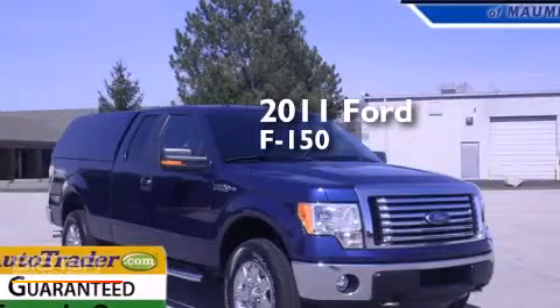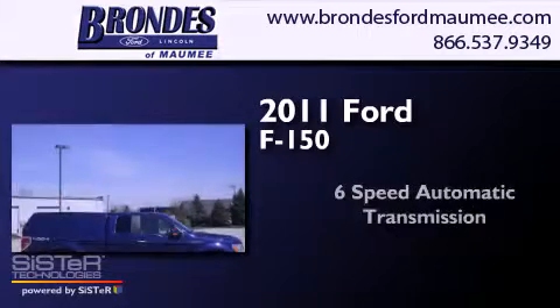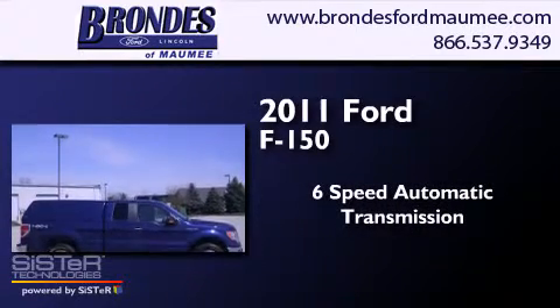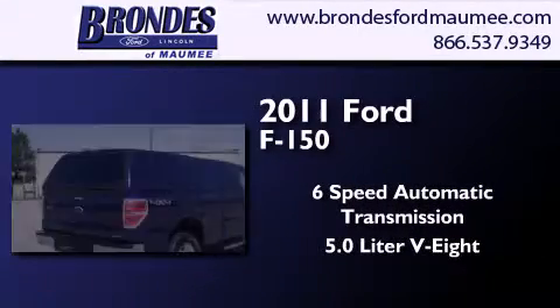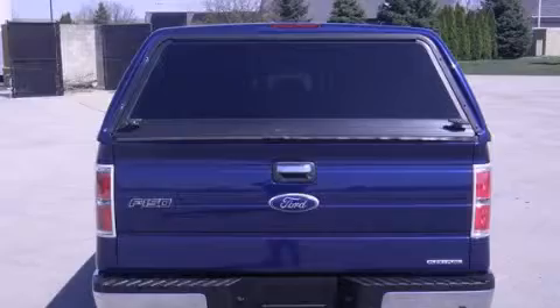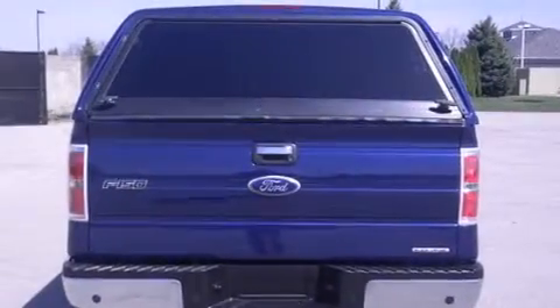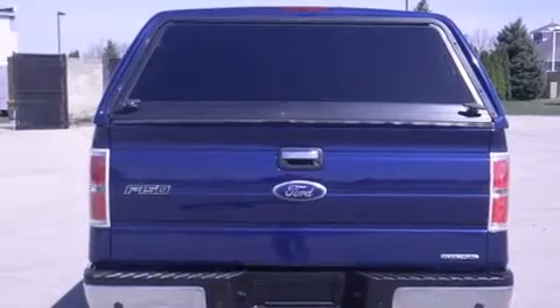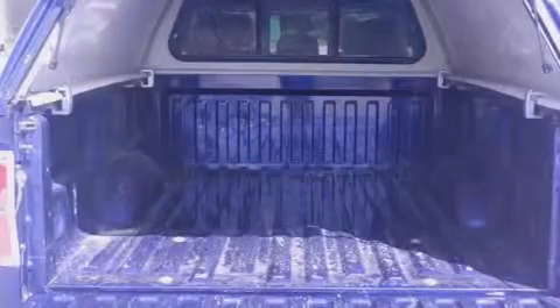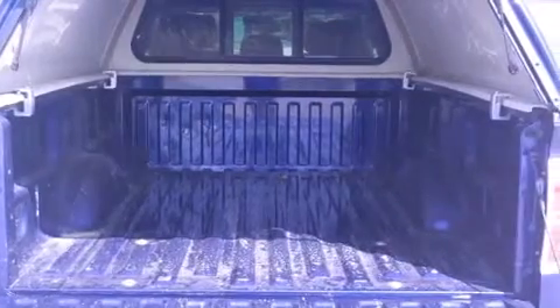This is a 2011 Ford F-150. This truck has a six-speed automatic transmission, a 5.0-liter V8, and four-wheel drive. Its top features and packages include the convenience package, power adjustable driver pedals, and traction control and stability control systems. The following features are also included.